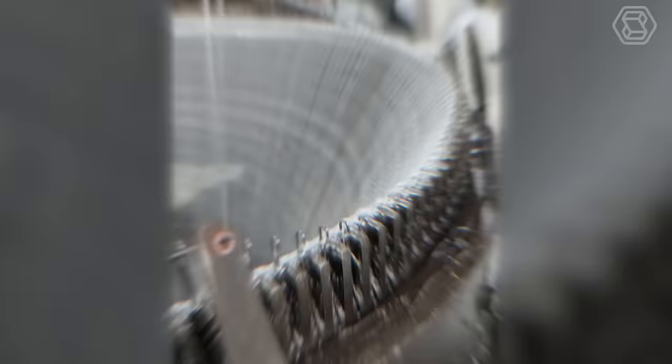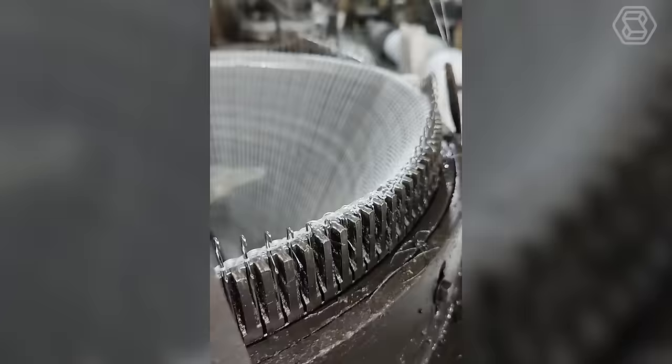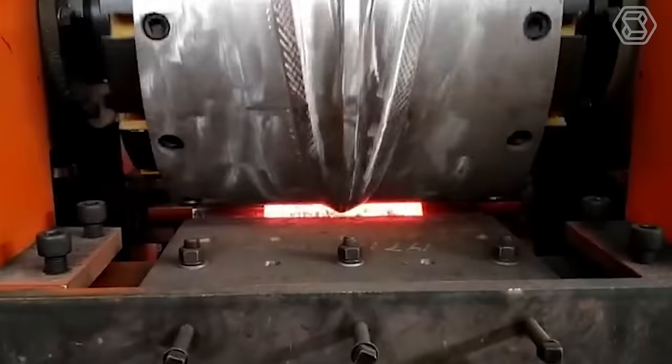This machine works with incredible clarity, each movement resembling the masterful stitch of a professional seamstress. Like a wizard, hook by hook, it creates an exquisite fabric, demonstrating the highest level of skill and precision. If you haven't yet watched the process of creating perfect metal objects with a precisely defined shape, you should definitely see it.